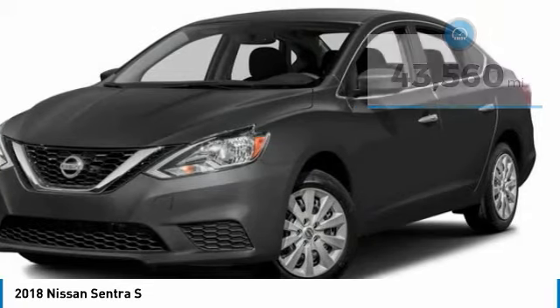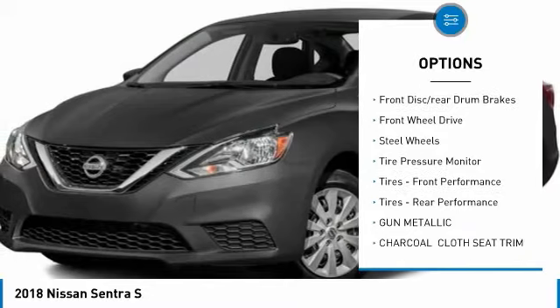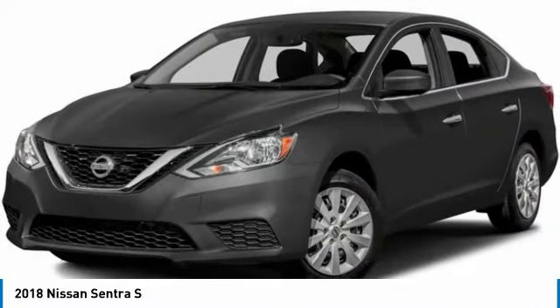Here are some of this vehicle's great options: brake assist, traction control, stability control, engine immobilizer, front disc, rear drum brakes, FWD, steel wheels, and tire pressure monitor.